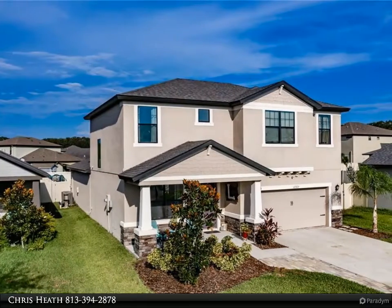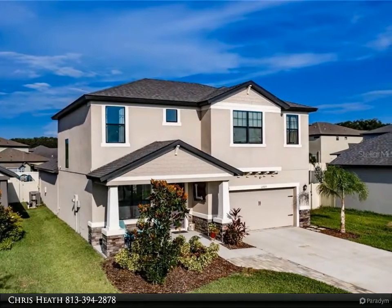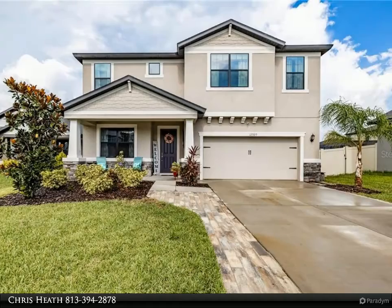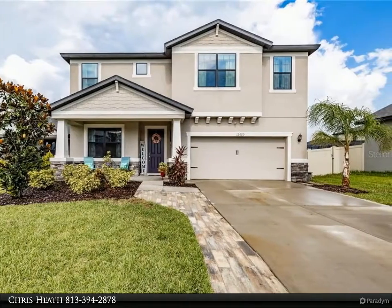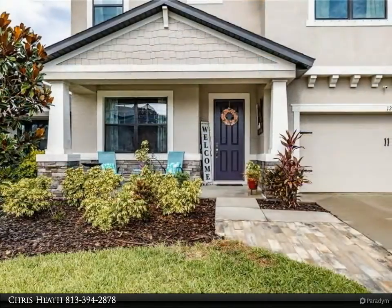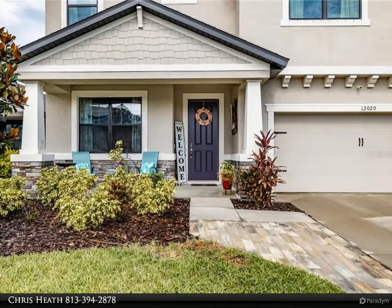This Align Right Realty property video is presented by Chris Heath. No CDD, low HOA, in an immaculate neighborhood. Enjoy parking in your extra-large driveway where you are greeted with a cute front porch. The porch has ample space to enjoy your morning cup of coffee or an evening glass of vino.